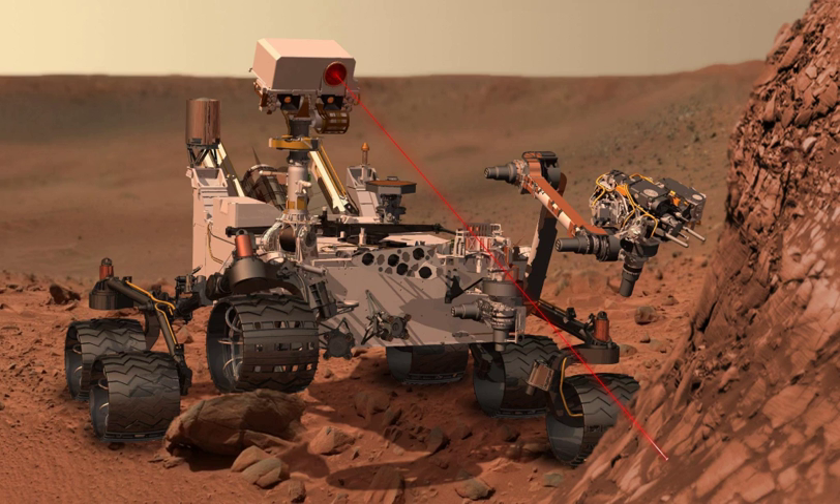On January 24, 2016, NASA reported that current studies on Mars by the Curiosity and Opportunity rovers would be searching for evidence of ancient life, including a biosphere based on autotrophic, chemotrophic, and/or chemolithoautotrophic microorganisms, as well as ancient water, including fluvio-lacustrine environments that may have been habitable. The search for evidence of habitability, taphonomy, and organic carbon on Mars is now a primary NASA objective.